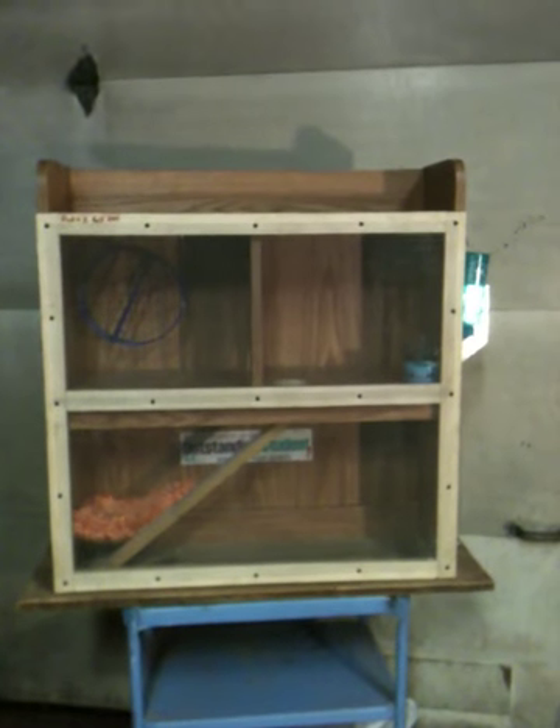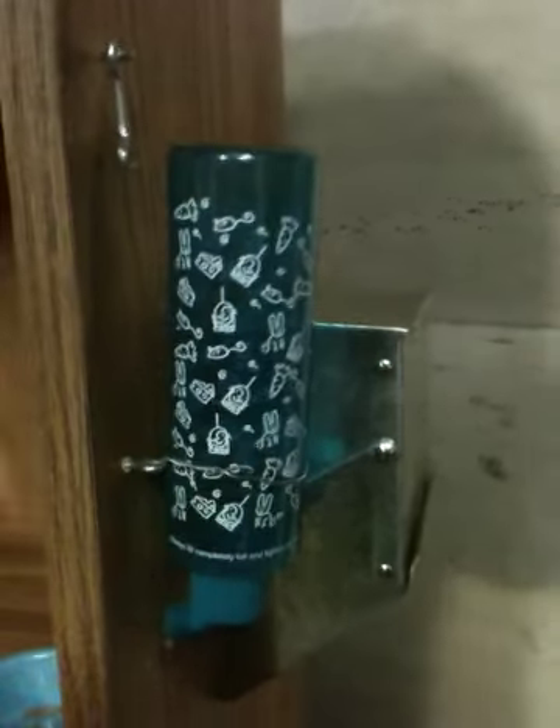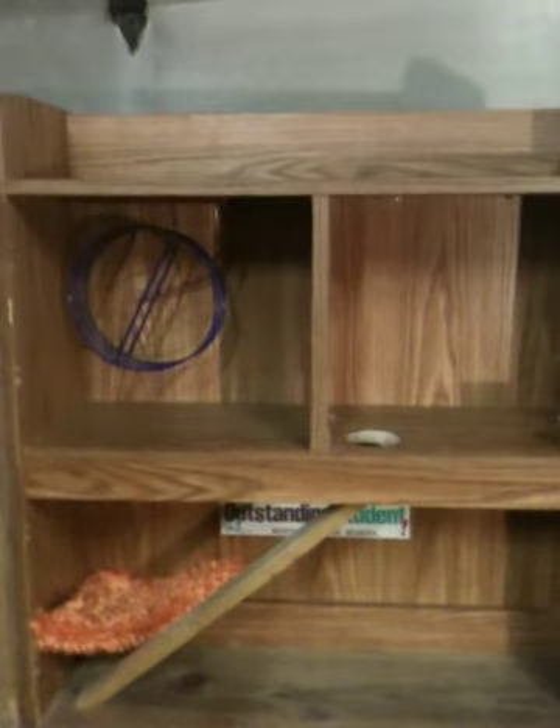This is my rat cage that me and my dad built. It's got a water bottle and a food dispenser. There's a wheel in that room, and to get to that room there's a little hole right here. And a ladder to get up into this room.